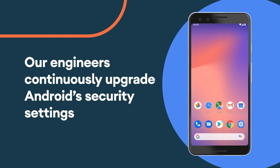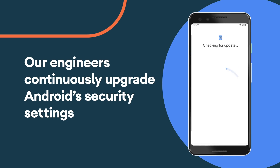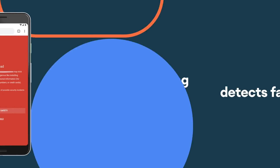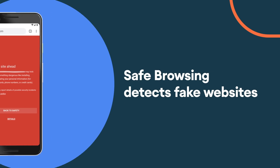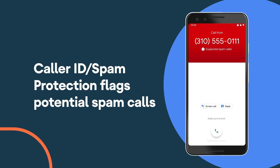Our team of engineers continuously develop and upgrade Android's default security settings to give you peace of mind. Safe browsing stops phishing in its tracks by using machine learning to detect fake websites. Call screen highlights callers that aren't in your contacts and flags potential spam calls.